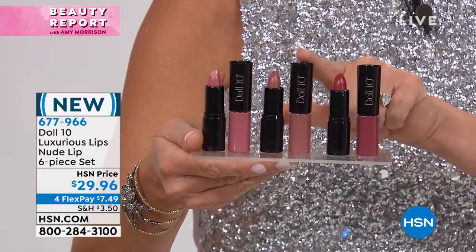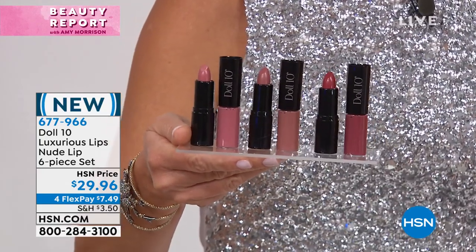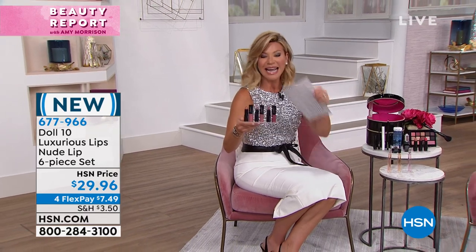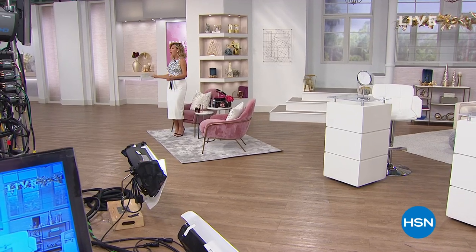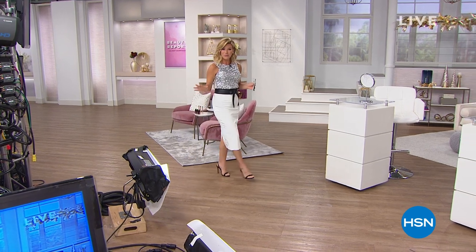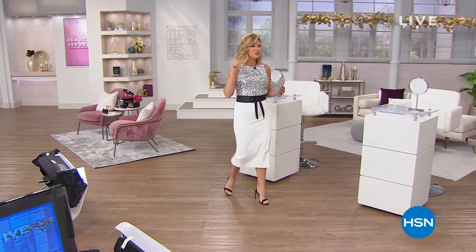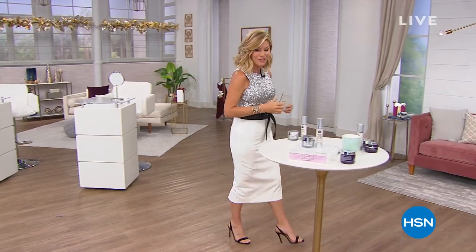That's 18, 18, 18 — and three matching lip glosses. A lot of you asked on Instagram what lip color I was wearing last night, and it was this. Tonight is our big kickoff of our holiday beauty event. The big event starts next Wednesday, but we're giving you some previews. Join the conversation tonight, because when you use hashtag Beauty Report, you're automatically entered to win a $25 HSN gift card.